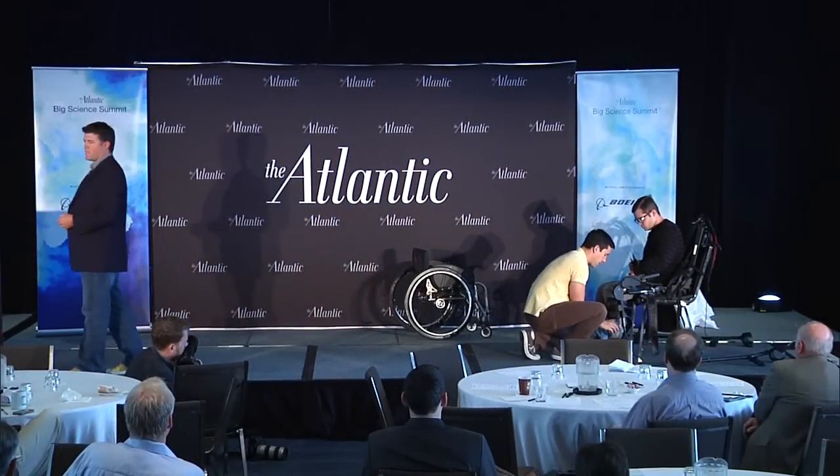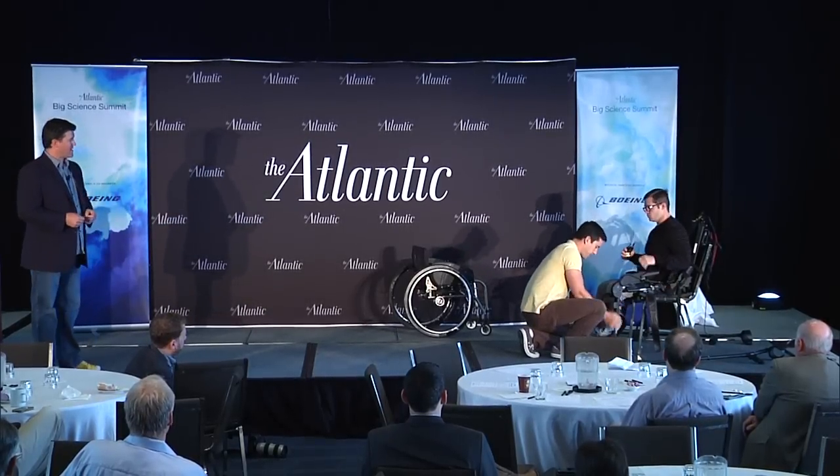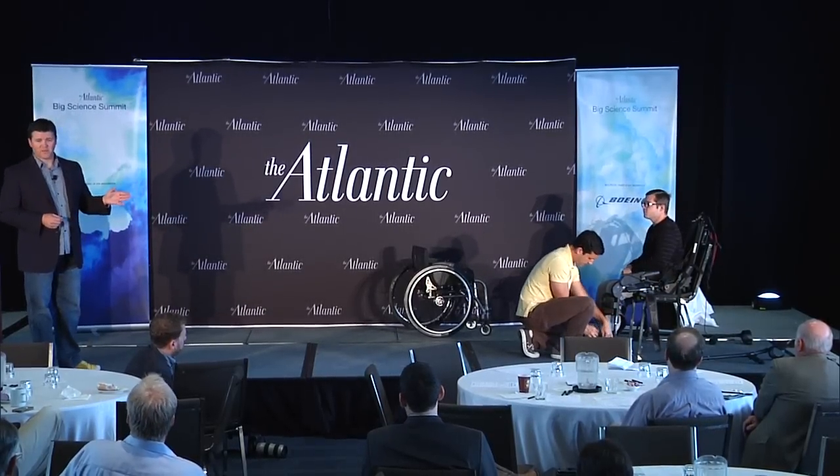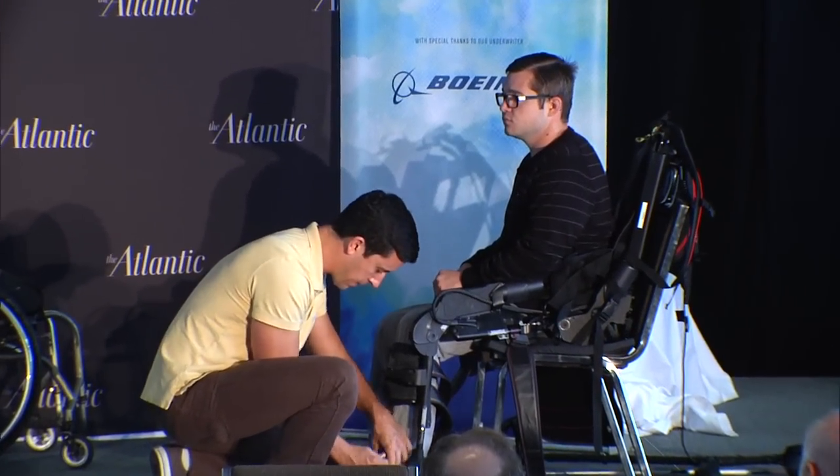But that's not where we want to stop — this is just where we started. Our goal is to make a device that Matt someday can take home and use on a daily basis. It's really a mobility exo, a mobility platform.